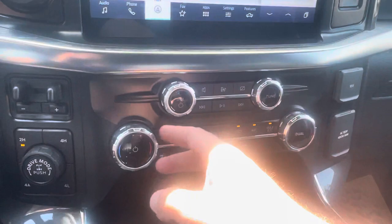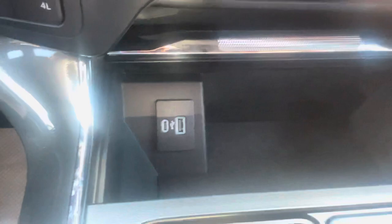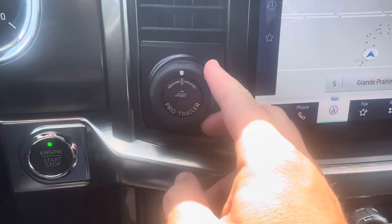Down here you have volume controls for the stereo, dual climate control for driver and passenger sides, that new heated steering wheel button, heated seat, air-conditioned seat, and fan control. Open this up and you've got a USB and USB-C charging port. This has the 10-speed shifter, which you can put into manual mode and shift up and down through the gears. It also has the upgraded interior work surface that folds out, giving you a place to do work or have a snack. Open this up and you've got an upper and lower section built for hanging files, with another USB and USB-C connection.